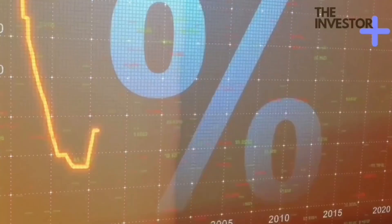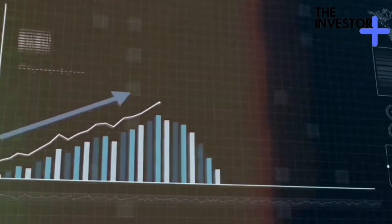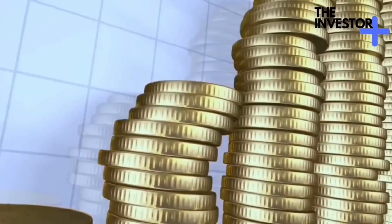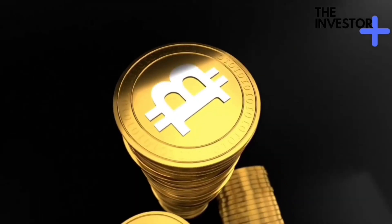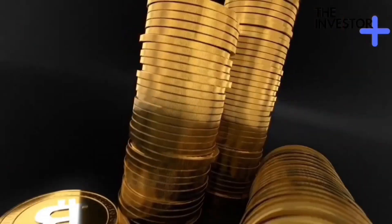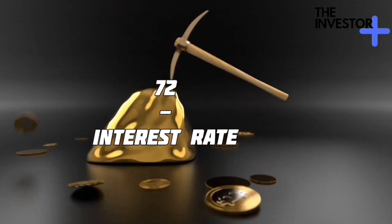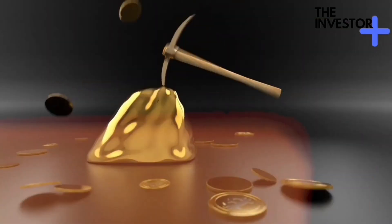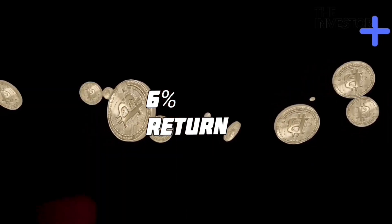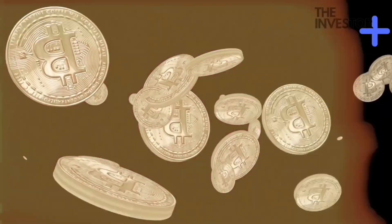Now, you might be wondering: how long will it take for my money to double? That's where the Rule of 72 comes in. It's a nifty shortcut to estimate how many years it'll take for your investment to double, given a certain interest rate. You simply divide 72 by the interest rate. So if you're getting a 6% return, your money will take about 12 years to double. See? Finance can be a piece of cake.